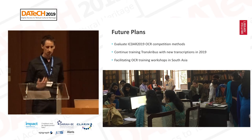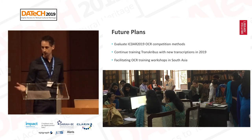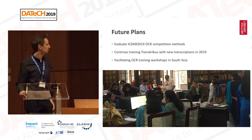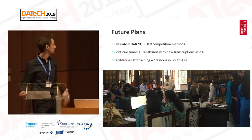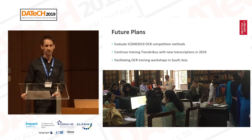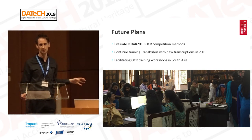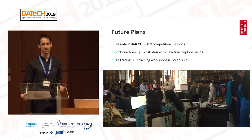As for future plans, we're involved with ICDAR 2019 again with Prima, and we will evaluate the results of that. We've been working with an enlarged dataset for this latest ICDAR competition, so we're expecting very good results. We'll continue working with Transkribus, and through this conference we've become aware of some other tools we'd like to try out. We've also been running workshops in India specifically around OCR — very practical sessions — and dependent on further funding, we will look to continue to do that.